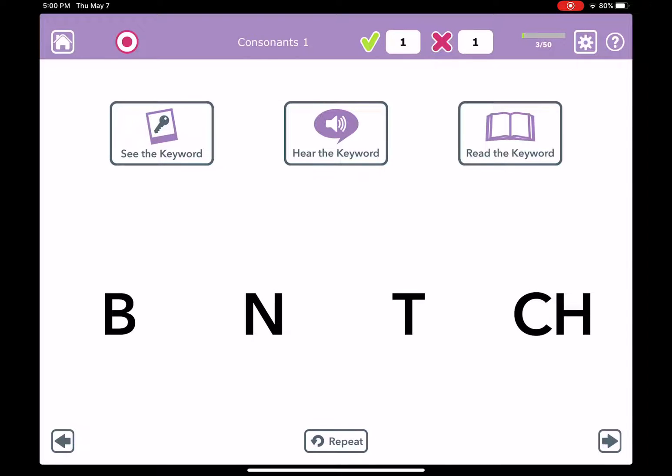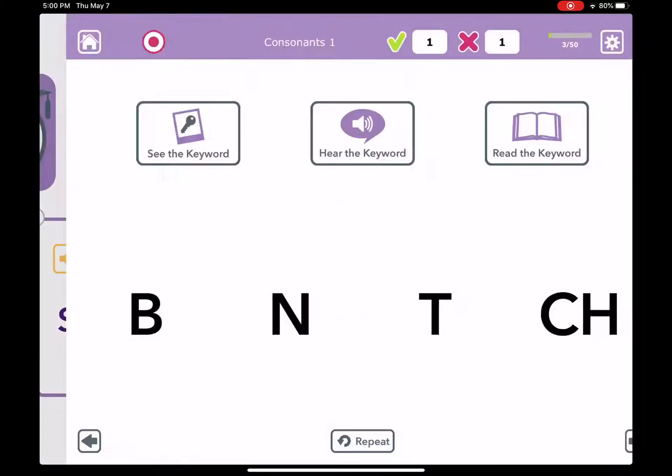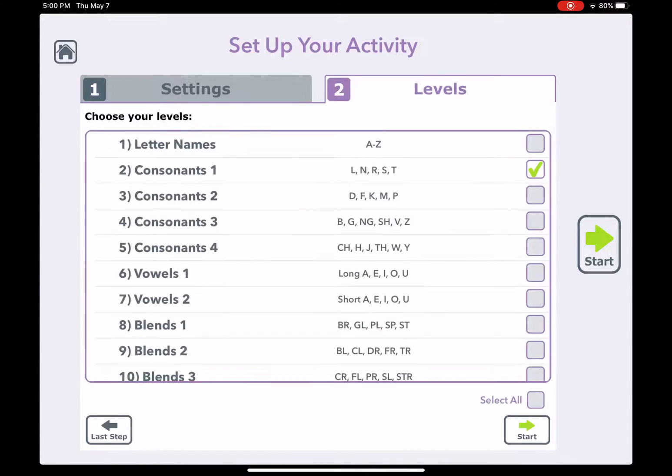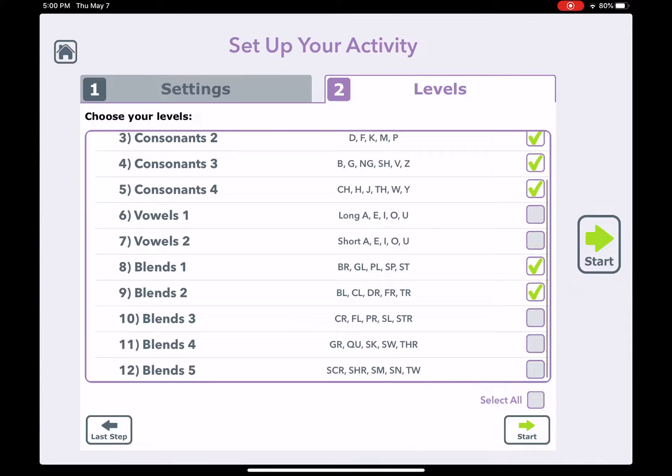Practicing these five sounds over and over with the keywords can really help somebody with aphasia or agraphia learn which sounds go with which letters. There are lots of settings available for you — you can choose to have certain keywords hidden, and you can mix and match the levels working on vowels, blends, all together.